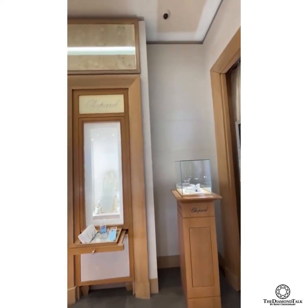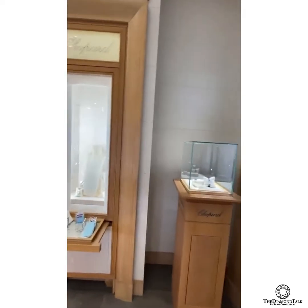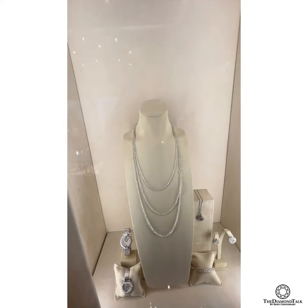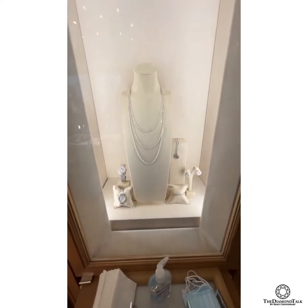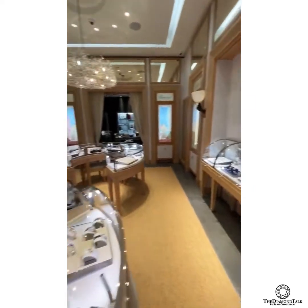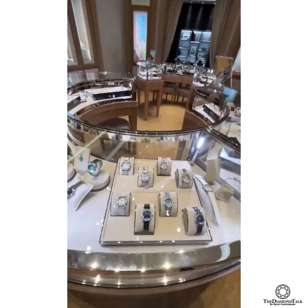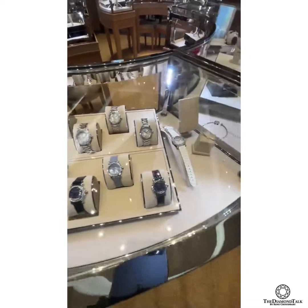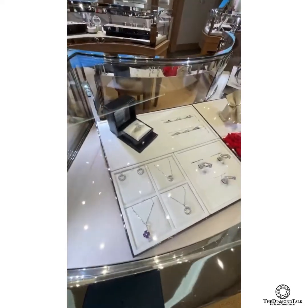Welcome to the Chopard boutique! Here we have beautiful high jewelry pieces which Chopard is famous for. Our high jewelry is often worn on the red carpet in Cannes at the film festival. We also have very iconic pieces — the Happy Sport creation, the Happy Sport watch with floating diamonds.